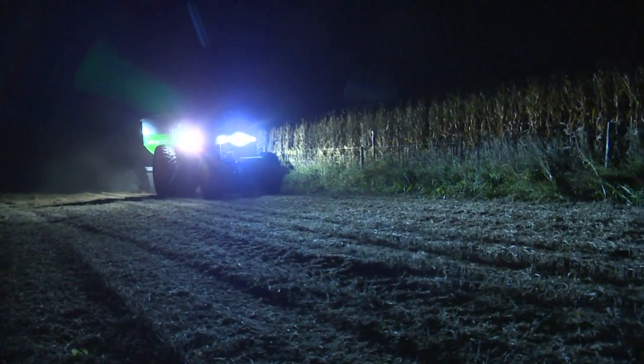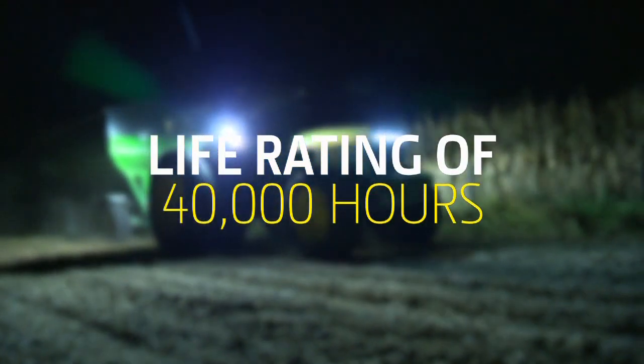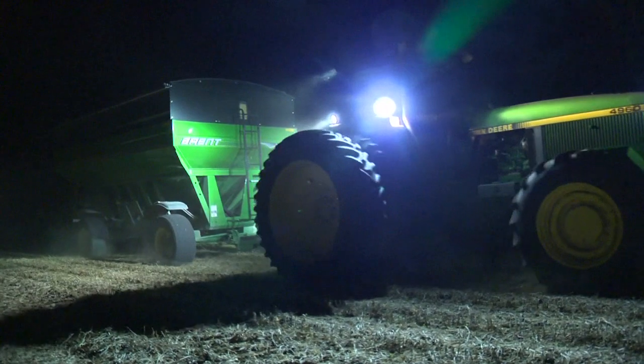LEDs go the distance. With 44 times the life of sealed beam bulbs, you may never have to change them out as long as you own your tractor.